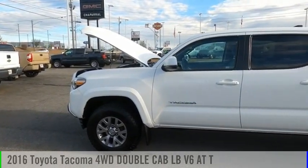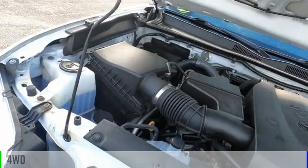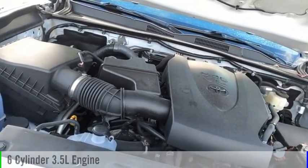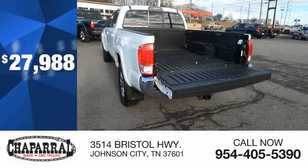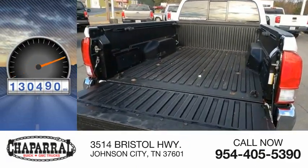We are pleased to show you the 2016 Tacoma. This vehicle is powered by a four-wheel drive, six-cylinder, 3.5-liter engine, and is priced below $30,000. This vehicle has less than 135,000 miles.